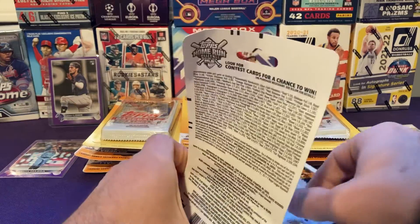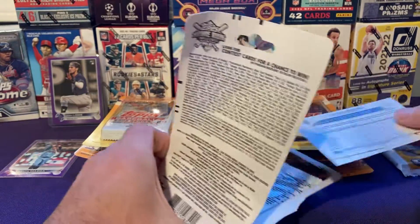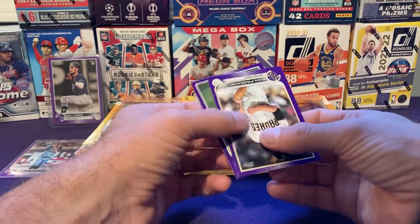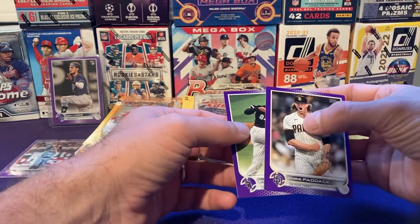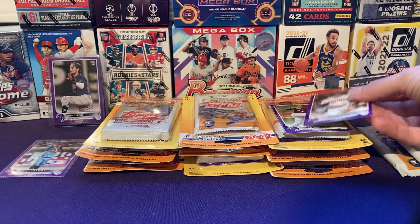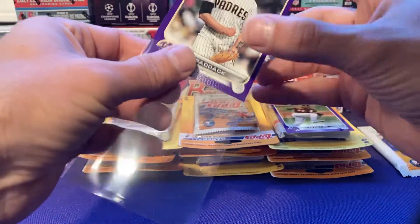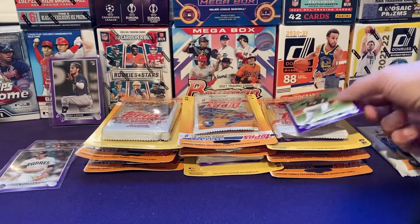Dylan Cease — I think he was a rookie last year. We'll save the packs till the end, save the suspense. We got Chris Paddock and Dylan Cease. These cards look really nice, really clean, pretty centered, pretty tight on the cornering. Everything looks pretty solid.